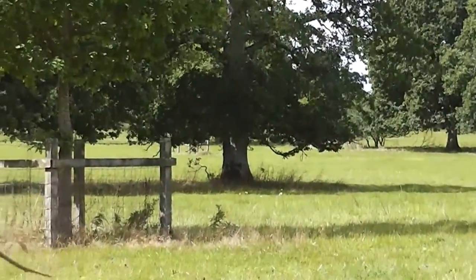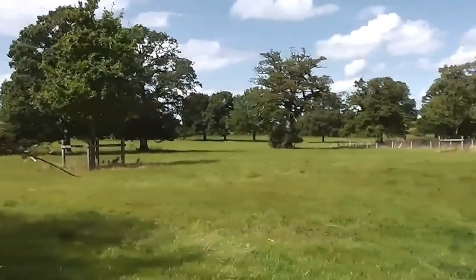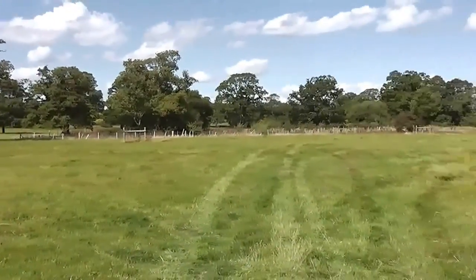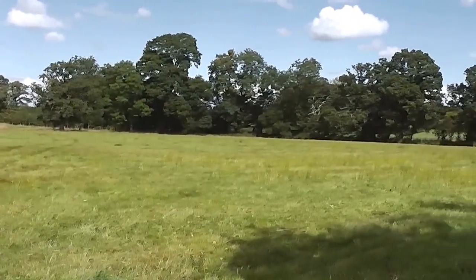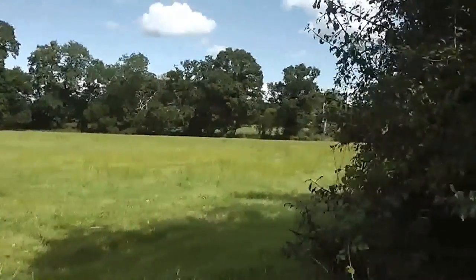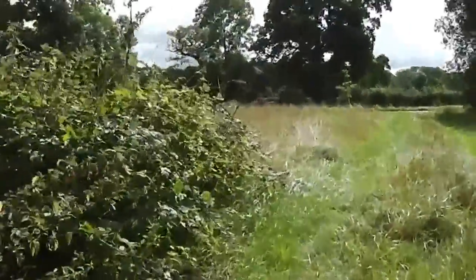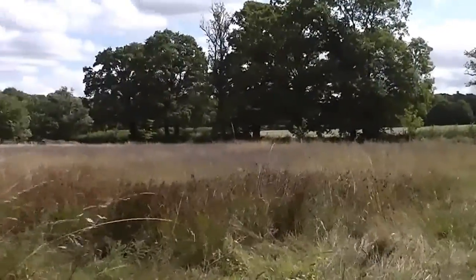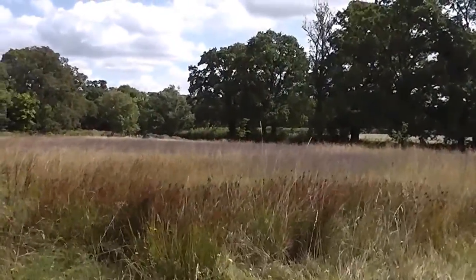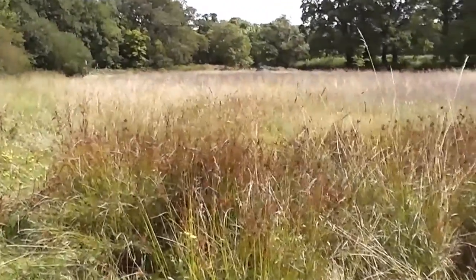This must be the sort of parkland with the sort of big house. Oak trees, and it looks like a pond over there. Of course there are lots of butterflies on this meadow — I haven't seen quite what they are yet.